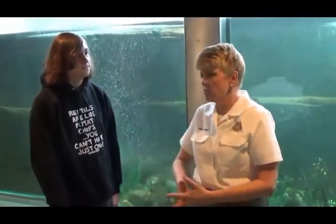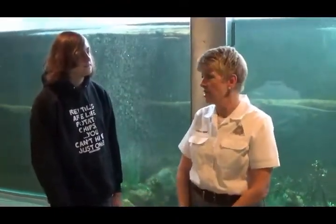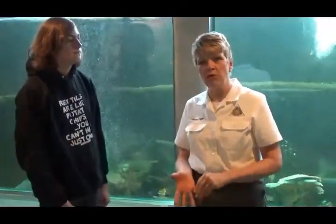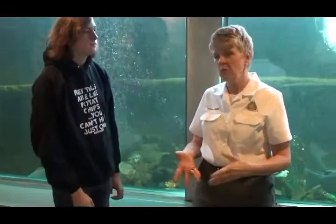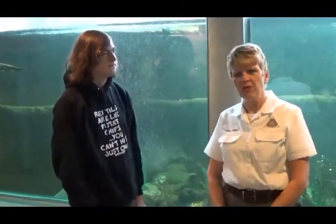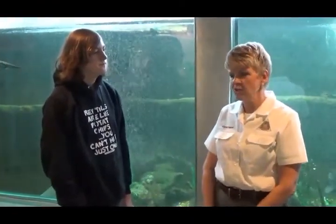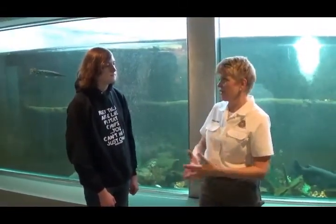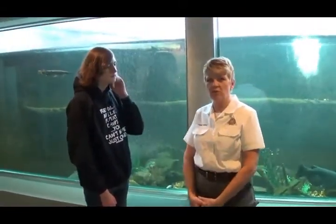We have a nice sign to let people know about the sturgeon. They were a valuable animal in history for both food and their eggs — their eggs were collected for caviar. They were a valuable part of our history, but people liked them too much, so they disappeared. Now conservation efforts are bringing them back.